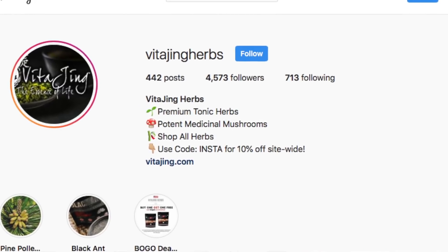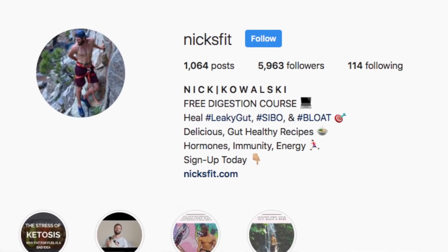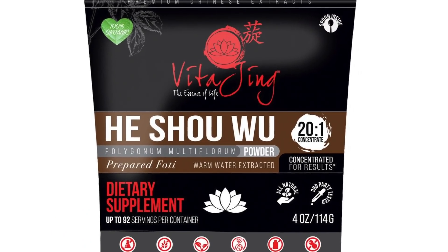If you enjoyed this video and found it helpful, be sure to give it a thumbs up and subscribe to the YouTube channel for future videos. Also be sure to follow us on Instagram at Bytajing Herbs, and you can follow me directly at nixfit. And lastly, if you're interested in supplementing with a high-quality He Shou Wu extract, you can find that on our online tonic herb shop in the description box below. Thanks so much for watching, and we'll see you next time.